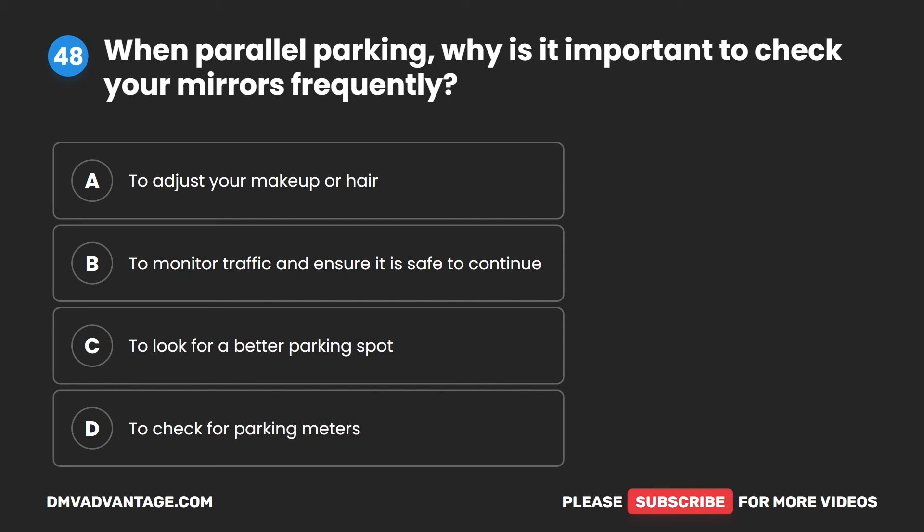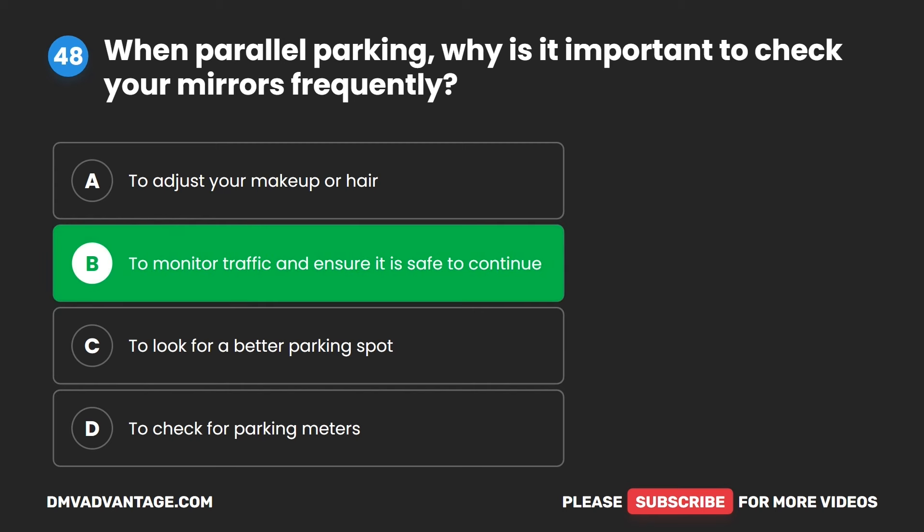Question 48. When parallel parking, why is it important to check your mirrors frequently? A. To adjust your makeup or hair. B. To monitor traffic and ensure it is safe to continue. C. To look for a better parking spot. D. To check for parking meters. The correct answer is B. To monitor traffic and ensure it is safe to continue.